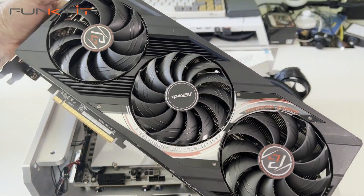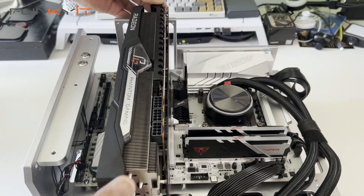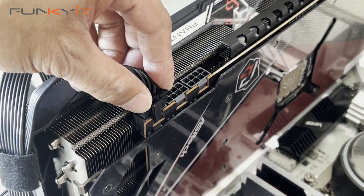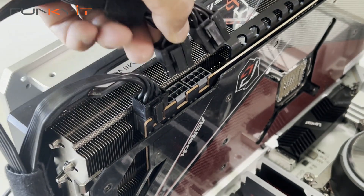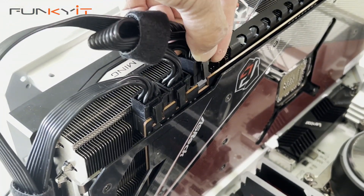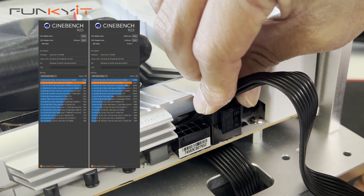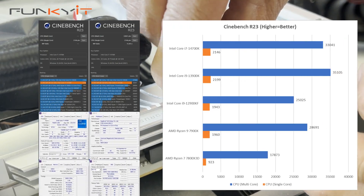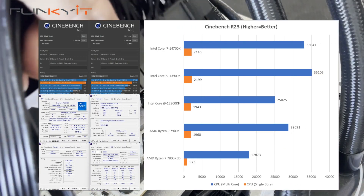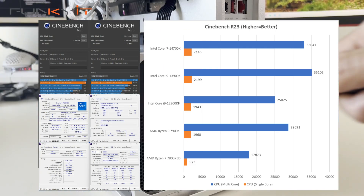Looking at the benchmarks, the Core i7-14700K surprisingly beats its predecessor the 12th gen, and in some cases even the 13th gen. Worth noting — we used the Core i9 series for the 12th and 13th gen during our tests. In our Cinebench R23 tests, there was a 7 to 13% improvement on both single-core and multi-core performance over the older 12th gen Core i9-12900KF, and it surprisingly surpasses the Ryzen 9 7900X.